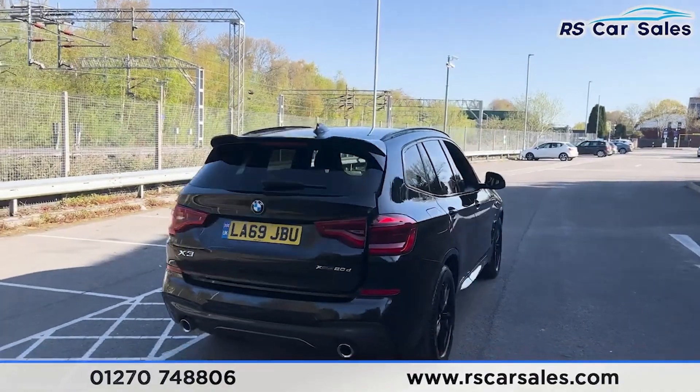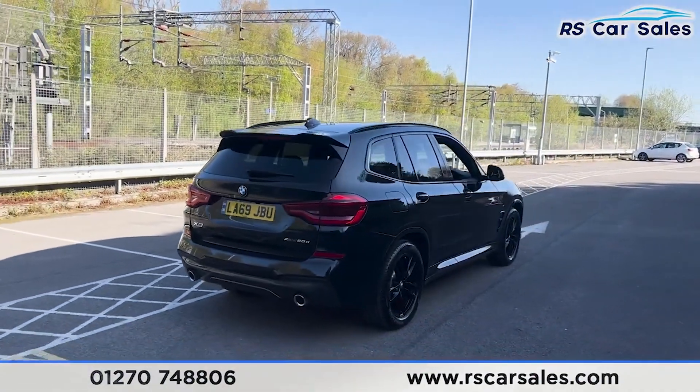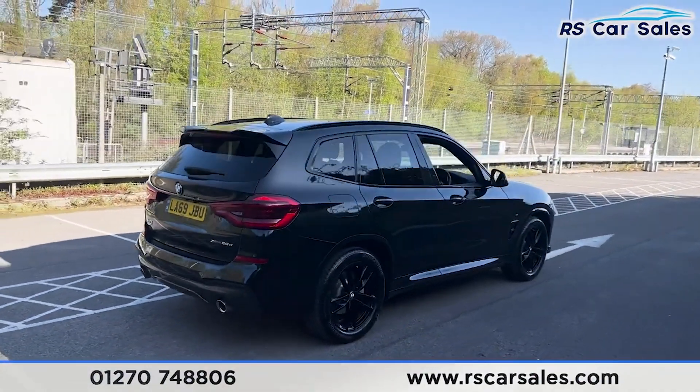Walking back round to the driver's side, you'll find this vehicle is free from any major marks, dents or scratches.